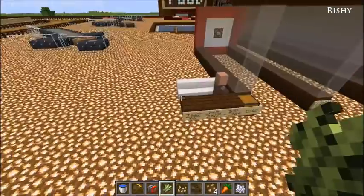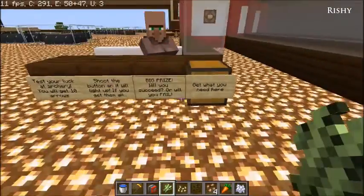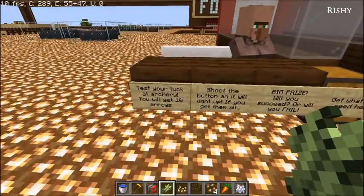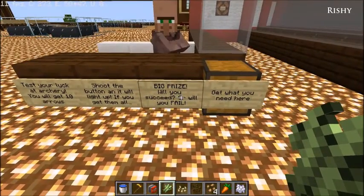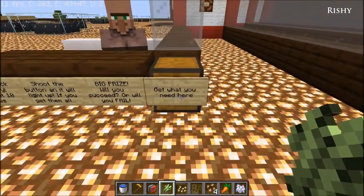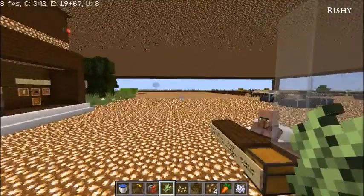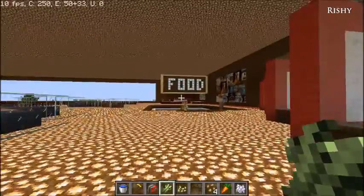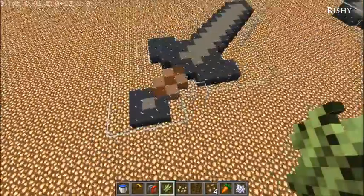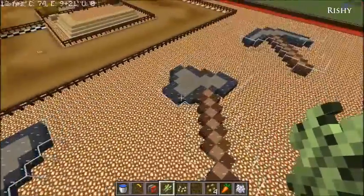I've made a lot of interactive things so visitors can do a lot. First there's an archery course — test your luck at archery. You'll get 10 arrows; shoot the button and it will light up. If you get them all, a good prize awaits. Will you succeed or will you fail? Come get what you need here.